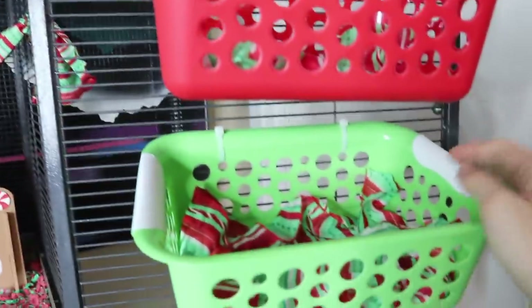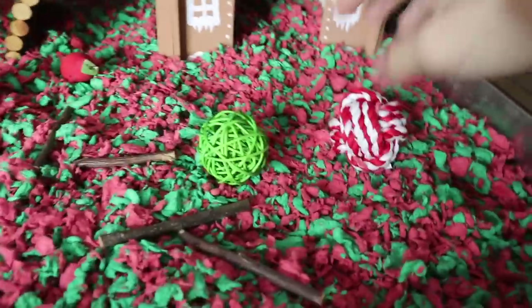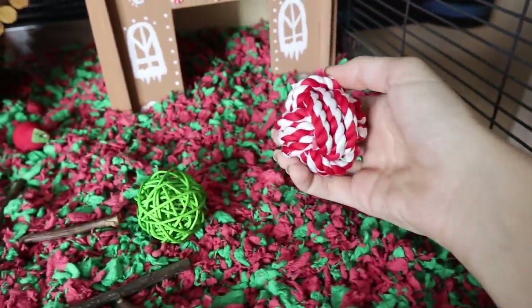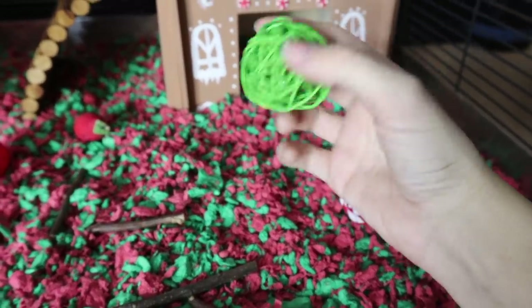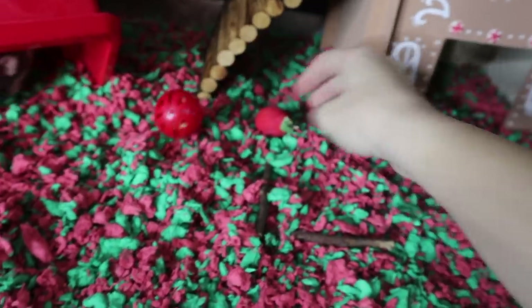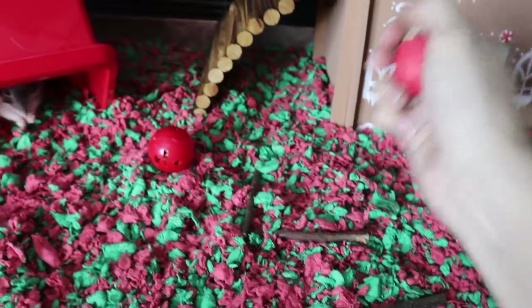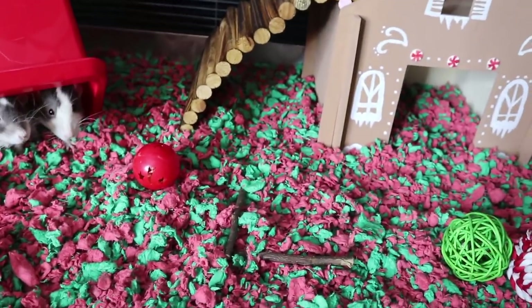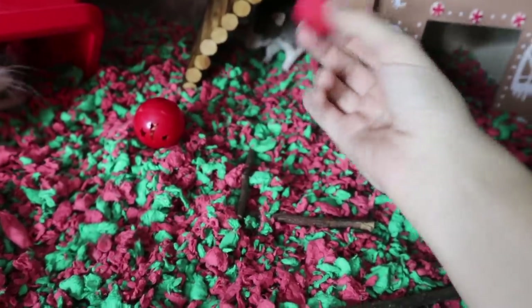This is the other door, and I have two red and green baskets with fabric at the bottom just for more laying area. For toys, I have this little red and white rope ball, a little green wicker ball with a bell in it, a red plastic ball that also has a bell in it, and a little wood chew that came off a kebab thing. I tried to coordinate everything and only use Christmas and natural stuff in here.